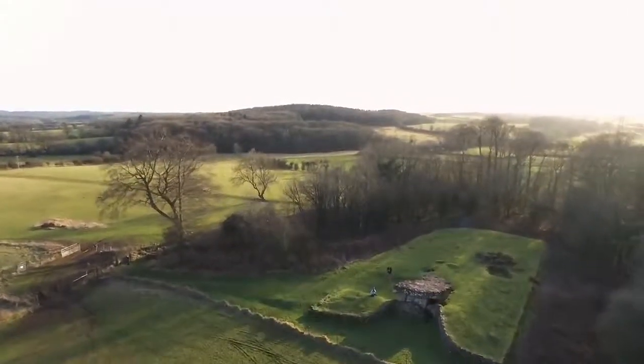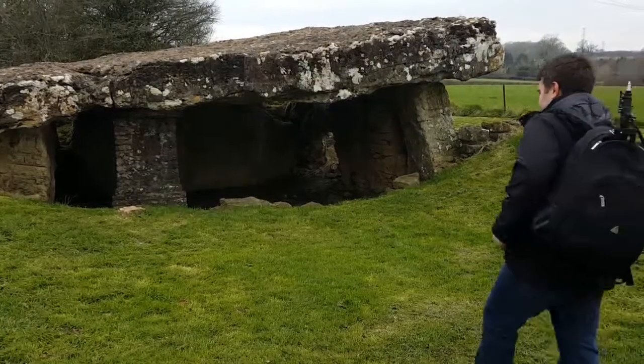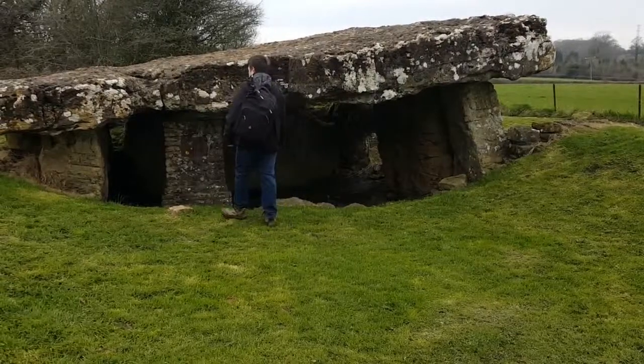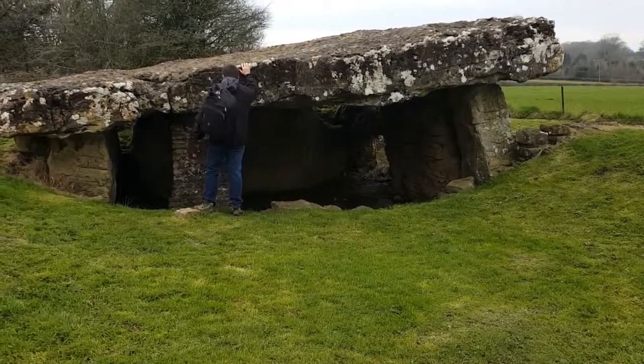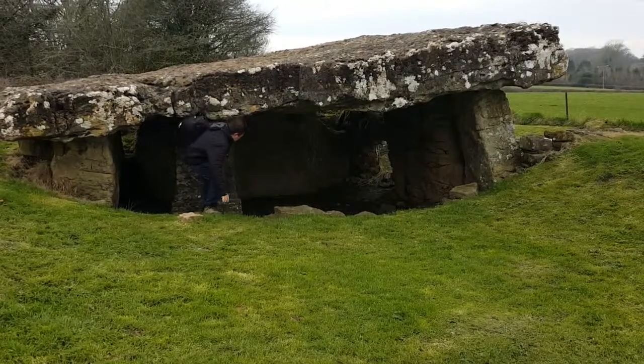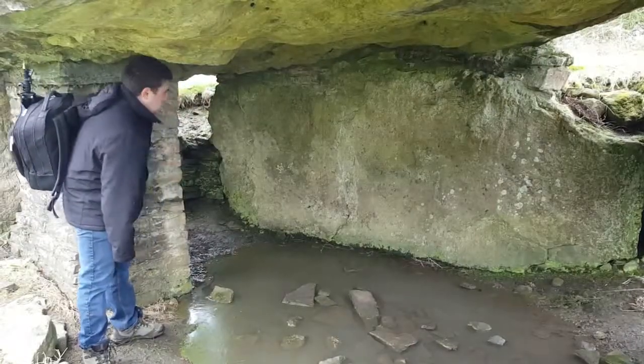Tinkins Wood Burial Chamber is the center point of a Neolithic village which thrived some 6,000 years ago. Set on a sloping valley, this area would have been very desirable. The stream nearby, good soil for growing crops, and plenty of stone suitable for making tools and building tombs.